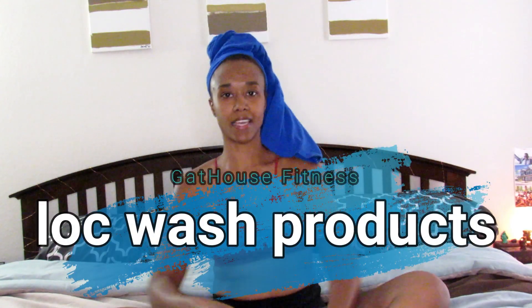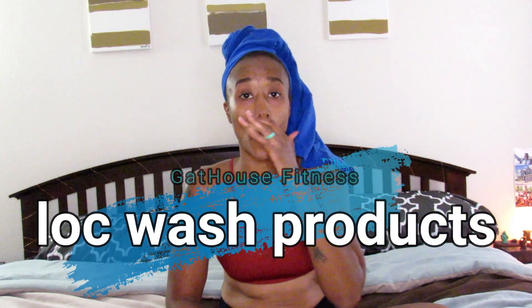Hello, welcome back to the GatHouse Fitness channel. Today I will be going over my wash routine — what I do in the shower, when I get out of the shower, all of this stuff. As opposed to when I was a loose natural and I had to do a pre-detangle, a pre-poo, and a deep conditioner before I got in the shower, then wash it, then condition in the shower, detangle again, and moisturize and style — whether it was a braid out, Bantu knots, twist out, or whatever — it took all day.